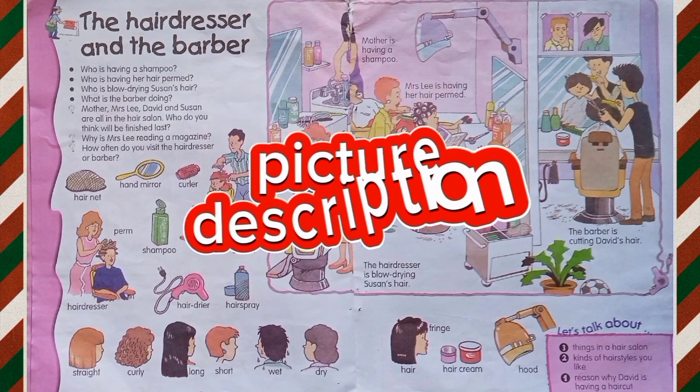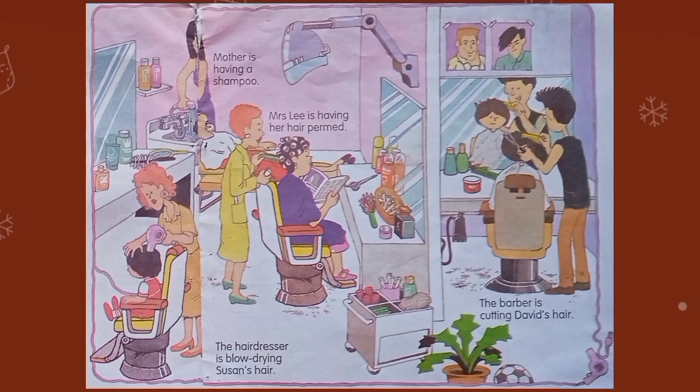Now, start picture description. Little champs, whenever we start picture description, our first sentence is about the whole picture or the whole scenario. Like, this is the picture about the salon and the barber shop. She is having a shampoo. She is holding a hand shower. She rinses her hair. She put a towel around her neck.